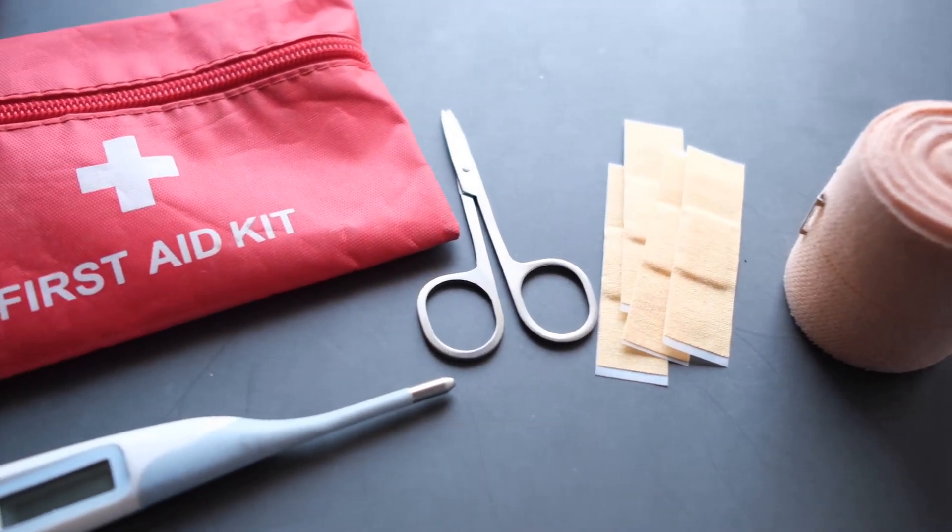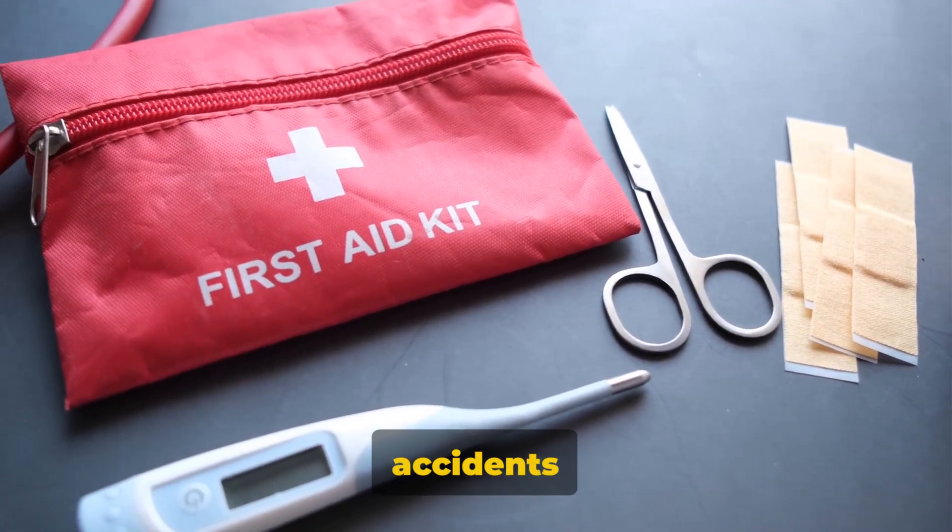Don't forget about safety. A first aid kit is essential in case of any accidents or injuries.